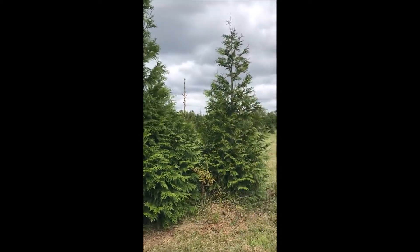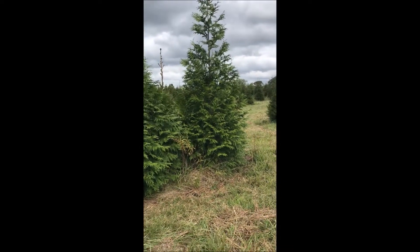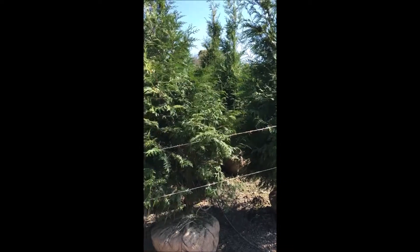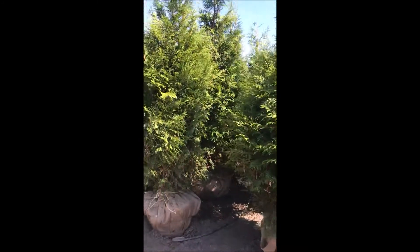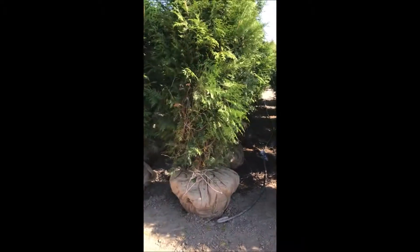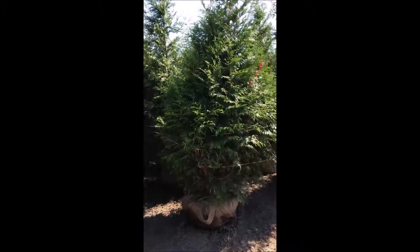They're easy to grow, and they grow in a wide range of soils — they'll grow in sand, they'll grow in clay. These Green Giants will also grow if you have some deer in your area. Not if you have a large deer population, but occasional deer do very little damage to the Green Giant.